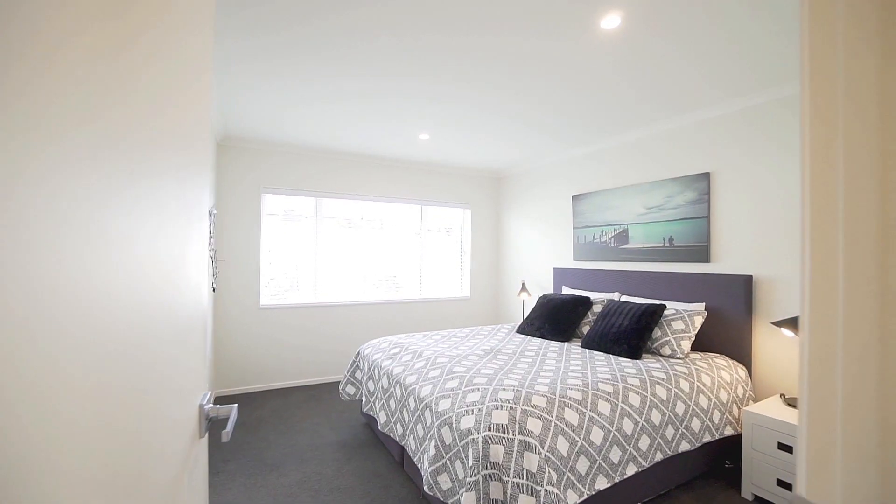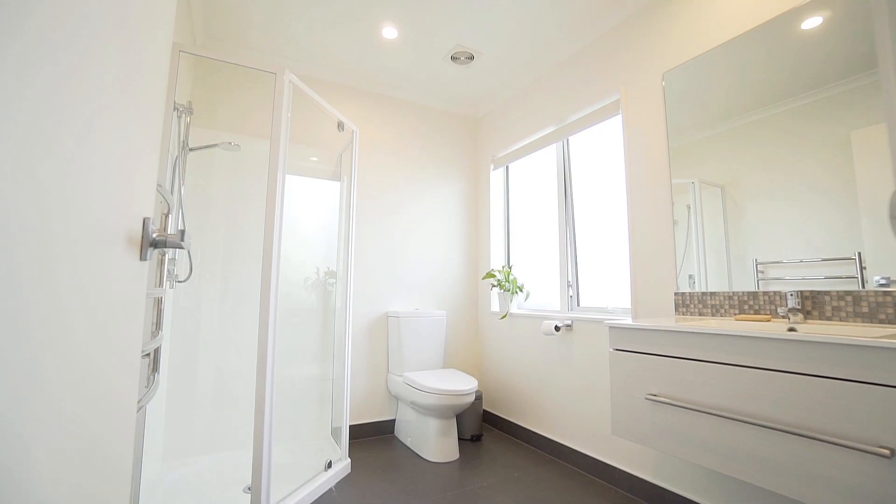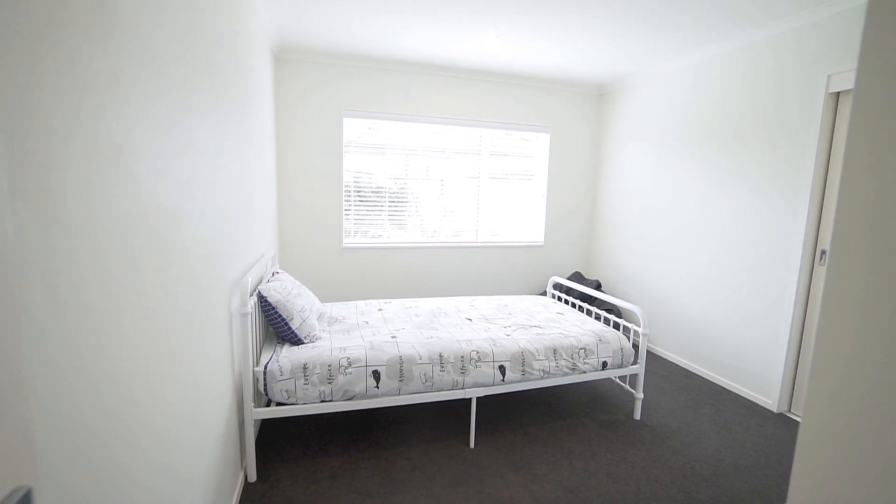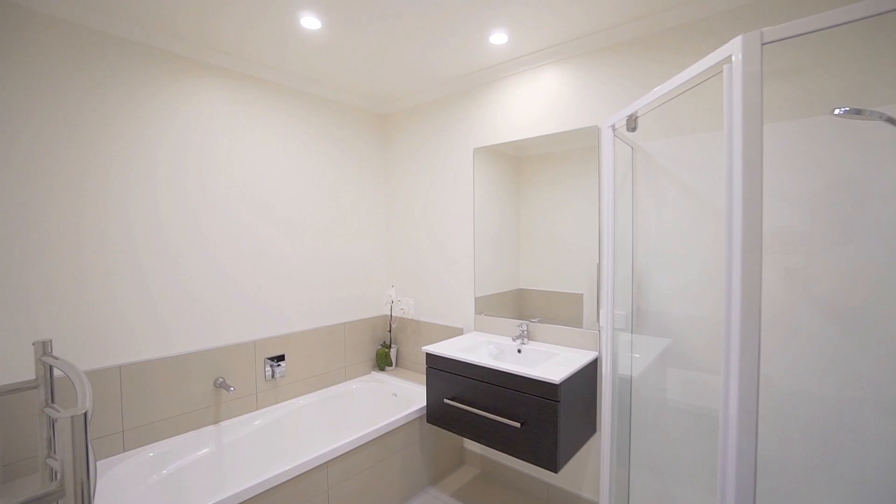The master suite has a large walk-in wardrobe and ensuite. The rest of the home is made up of two more bedrooms, a family bathroom, a separate toilet and a carpeted double garage.